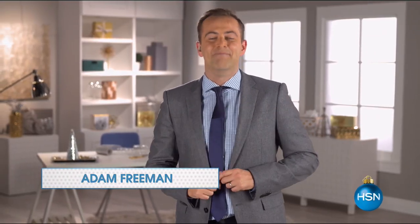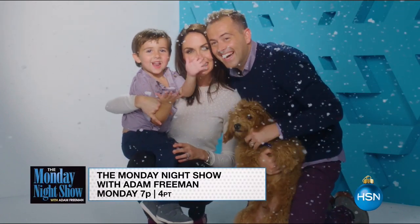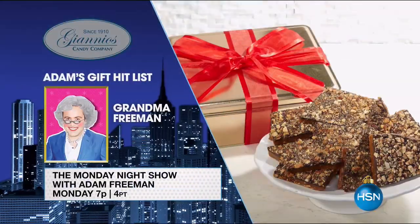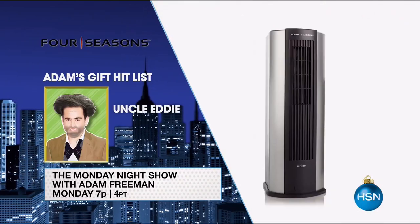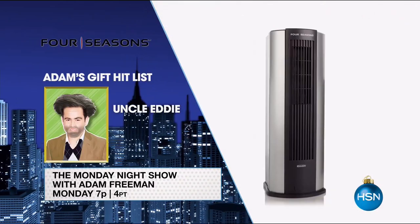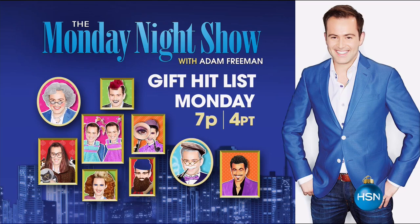Two more Mondays to go — countdown with me on The Monday Night Show. It's my gift hit list. I've got great gifts for my family and yours. Grandma Freeman loves this adorable toffee tin for when company arrives. Uncle Eddie gets the very giftable Four Seasons Air Purifier. Come meet the fam and shop my gift hit list Monday at 7.